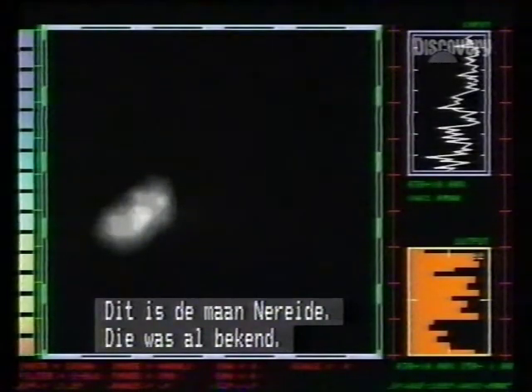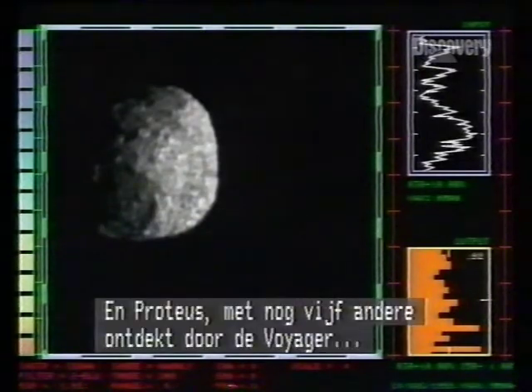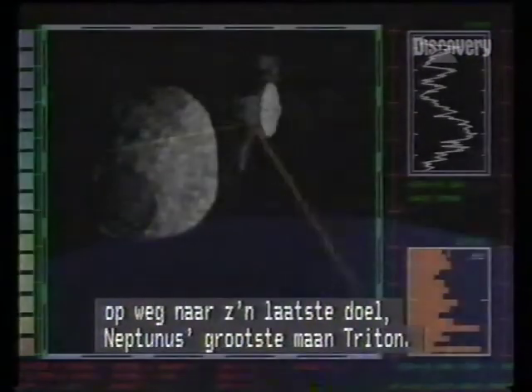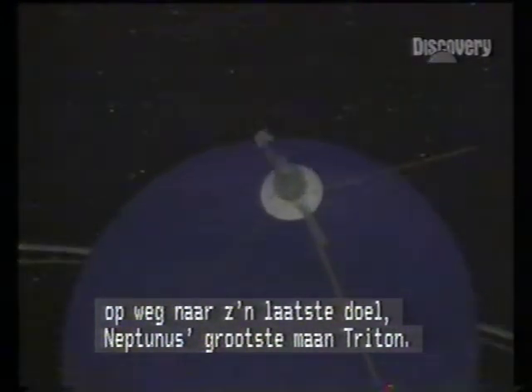A glimpse of the moon Nereid, previously known, and Proteus, discovered along with five others as Voyager prepared for its last mission — to Neptune's biggest moon, Triton.